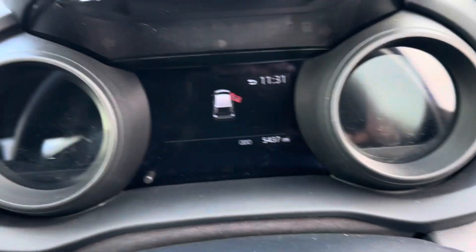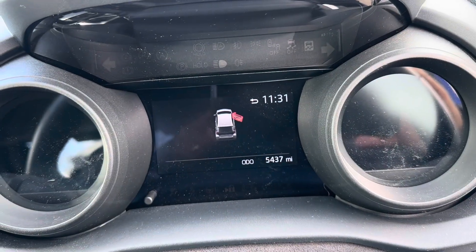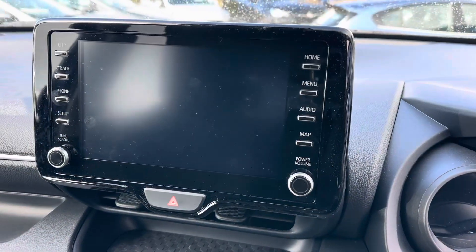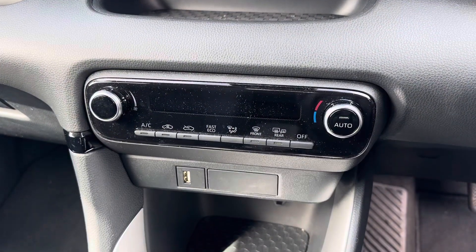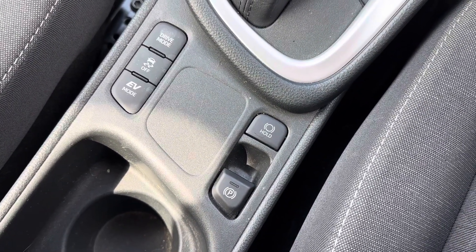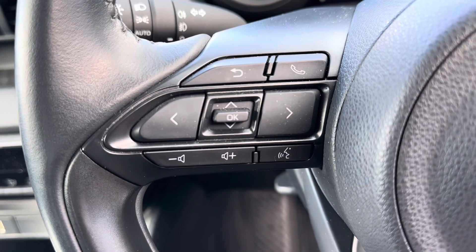It's got only five thousand, four hundred and thirty-seven miles. Inside you've got your media system, the air conditioning system, electric parking brake with auto hold, and your steering wheel controls.